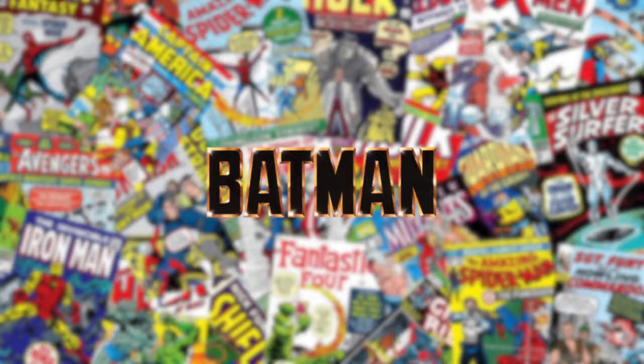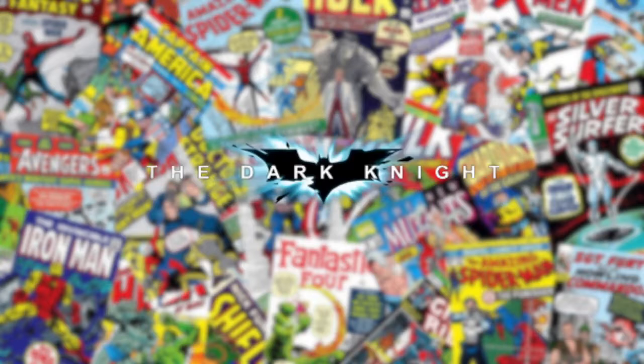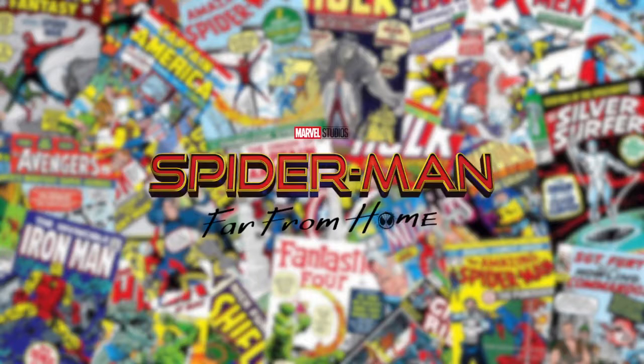Hello, this is Sean Holliday, and today I'm going to talk about how effects have developed in superhero movies. The four movies I'm going to talk about in this video are Batman from 1989, Spider-Man 2 from 2004 in the post-9/11 era, Dark Knight from 2008 which is around the end of the post-9/11 era, and Spider-Man: Far From Home from 2019, which is in the current modern age of cinema.